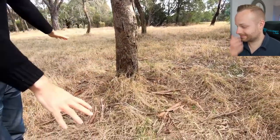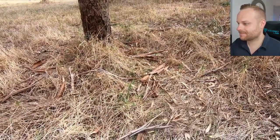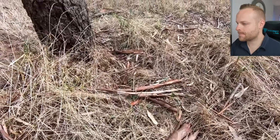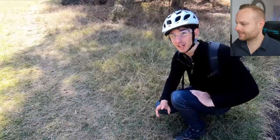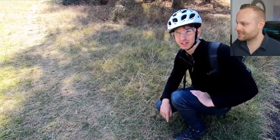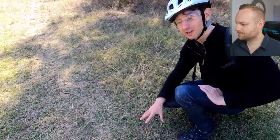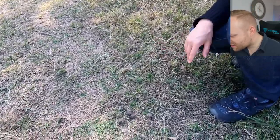Here we've actually found what might be a sign of a drop bear in this very tree right behind us. If you have a look around the base of it, there's all this bark that's been left here — an indication, possibly, that a drop bear has been in this particular tree. Drop bears have very sharp claws, and when they go up into these trees they tend to scratch a lot on the trunk. Down here on the ground we've also found some fur, which is a dark colour, roughly the same as we'd expect on a drop bear.